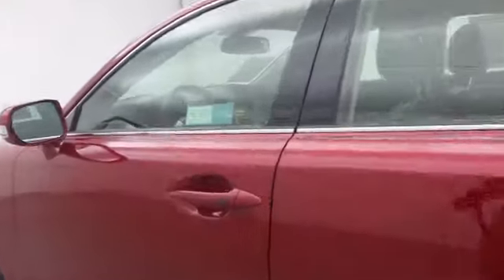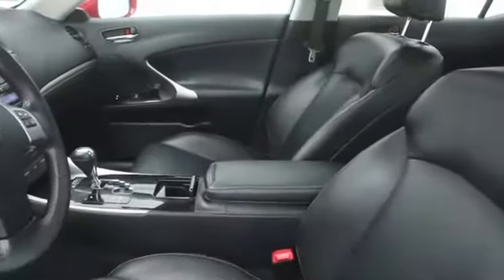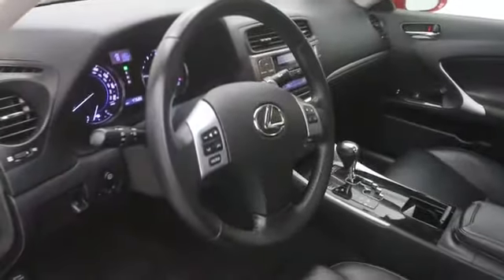Stability control, CD changer, anti-theft security system, Bluetooth, cruise control, passenger airbag, fog lamps, compass, MP3 player, power windows, trip computer.